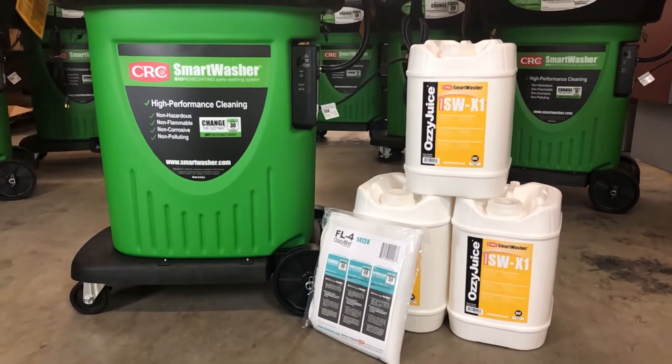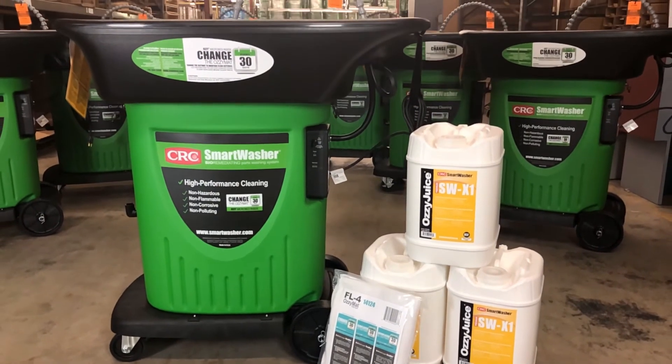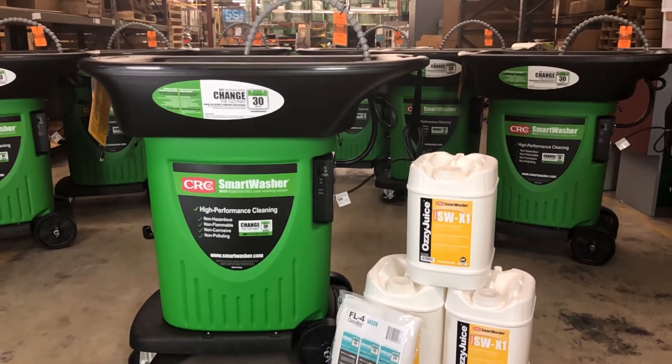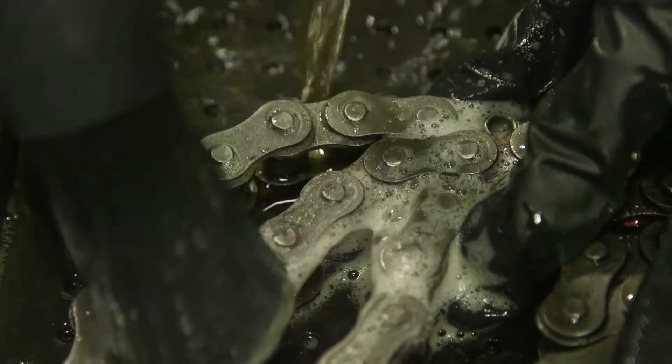The system combines three essential components: the Smart Washer Parts Washer, the Ozzy Juice Cleaning Fluid, and the Ozzy Matte Filter that contains a proprietary blend of microbes. The Smart Washer heats and circulates the Ozzy Juice, and the Ozzy Juice cleans the parts.